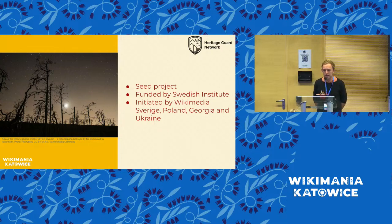The Heritage Guard Network is a seed project. That means we have received funding from the Swedish Institute to experiment, to try things out. The very focus is to innovate and try out new models — we've focused on developing new models around how to use the Wikimedia platforms to safeguard and crowdsource cultural and natural heritage in danger so that it can survive at least in a digital format. The Swedish Institute is like Alliance Française or the Goethe Institute — cultural institutes that typically support civil society collaboration, especially across borders.